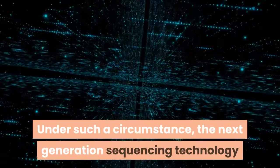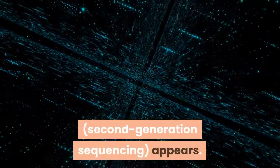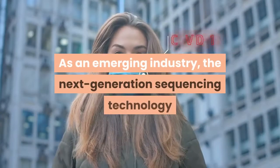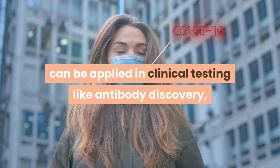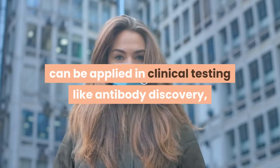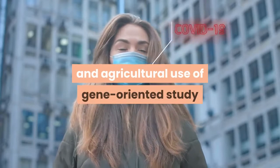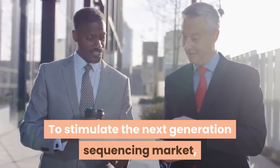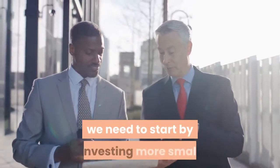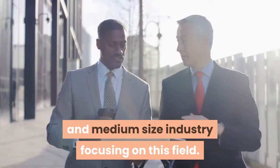Under such circumstances, next-generation sequencing technology, or second-generation sequencing, appears as an emerging industry. It can be applied in clinical testing like antibody discovery, the health industry, industrial and agricultural gene-oriented studies, as well as scientific research and development. To stimulate the next-generation sequencing market, we need to start by investing more in small and medium-sized industries focusing on this field.